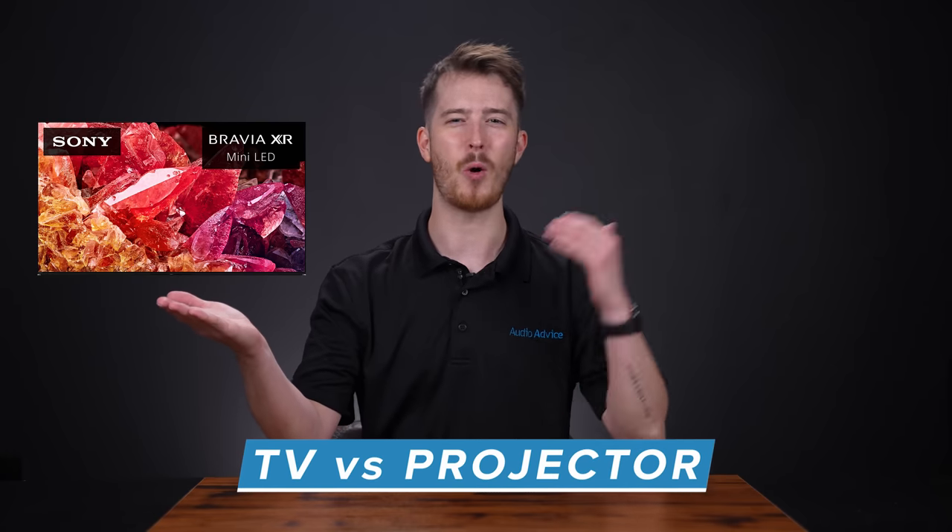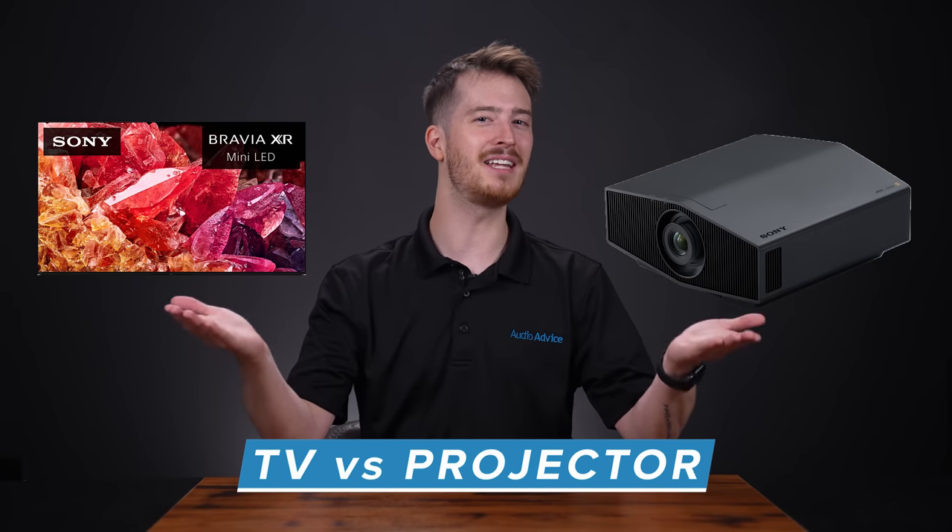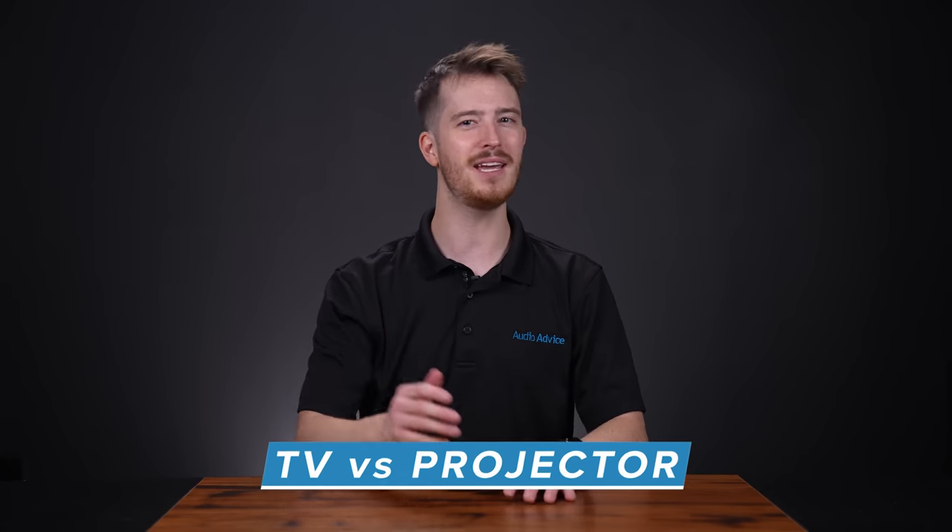Hey everybody. In today's video we're going to discuss one of the most asked questions we get when we're helping a customer design their home theater, media room, or family room in their home: should I get a TV or a projector? There's a lot of debate on which one is better, and typically it all comes down to the use cases and the budget for your situation. So let's break down the differences to help you make the best choice for your room.